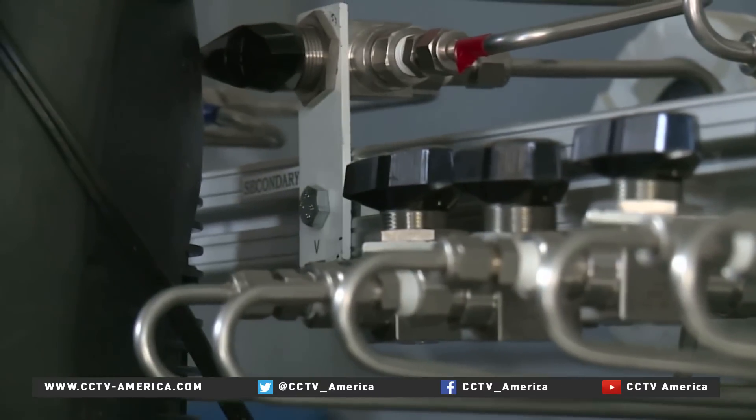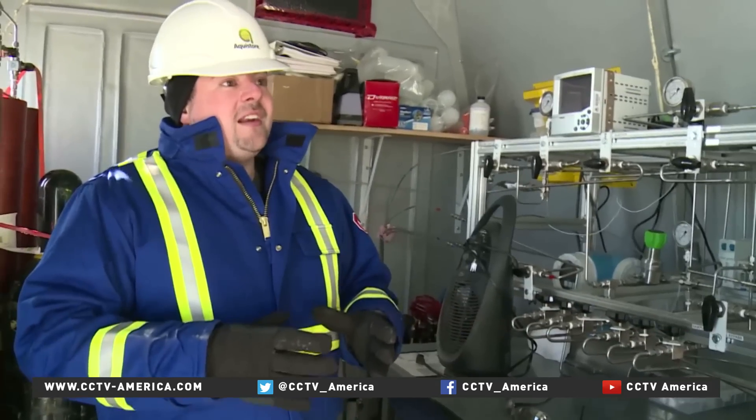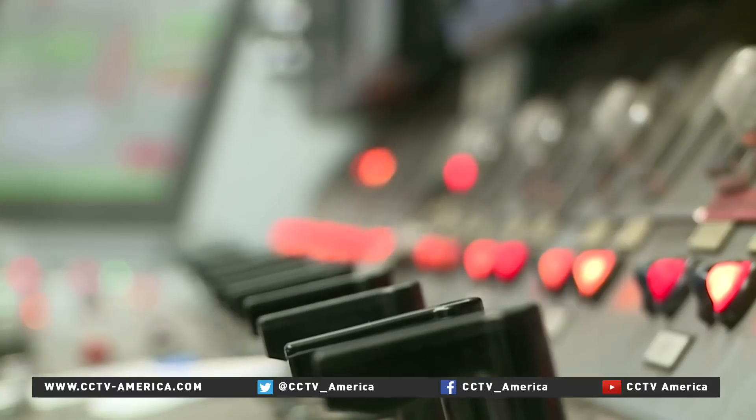We're able to sample it and see how changes to the fluids might be happening, and it will give us information on how the CO2 has migrated — at what concentrations and at what saturations the CO2 has reached the well.